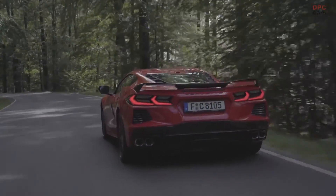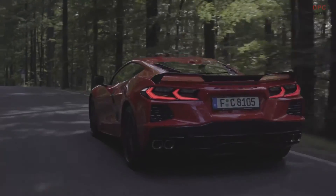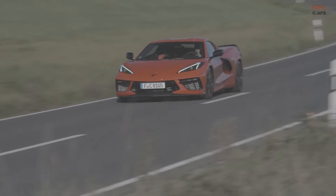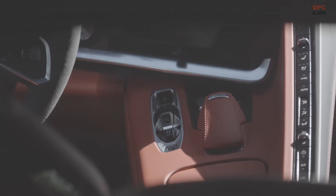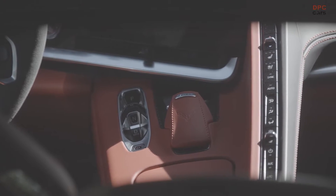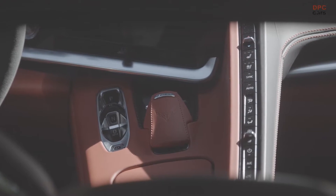The choice between 2LT and 3LT trim is just the beginning. European customers can choose between an array of exterior and interior options to configure their own car exactly to their personal preferences. Among these options are additional carbon flash exterior details, spoiler, exterior mirrors, wheels, and convertible roof, that further emphasize the new generation Corvette's dynamic design.